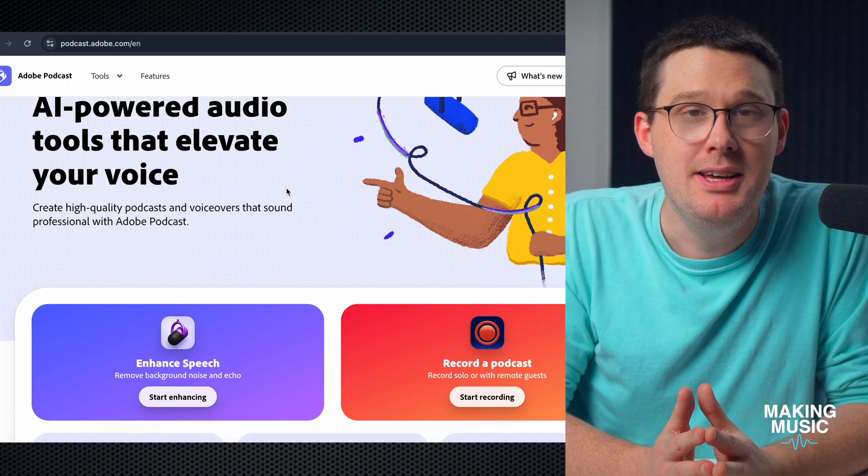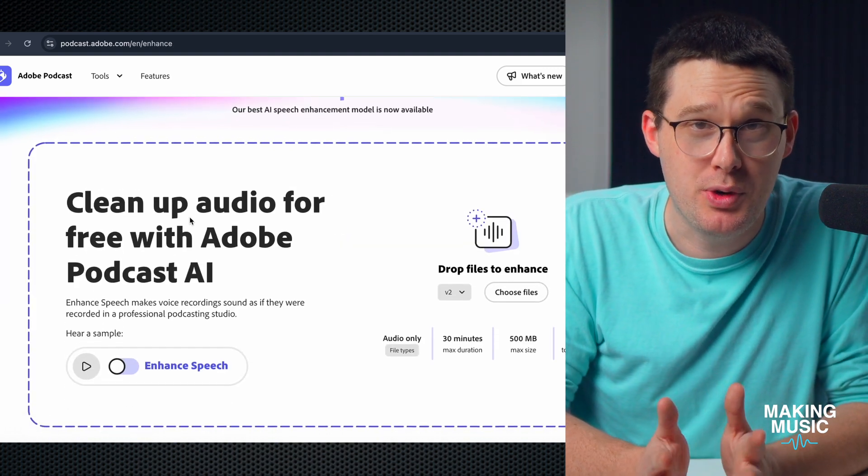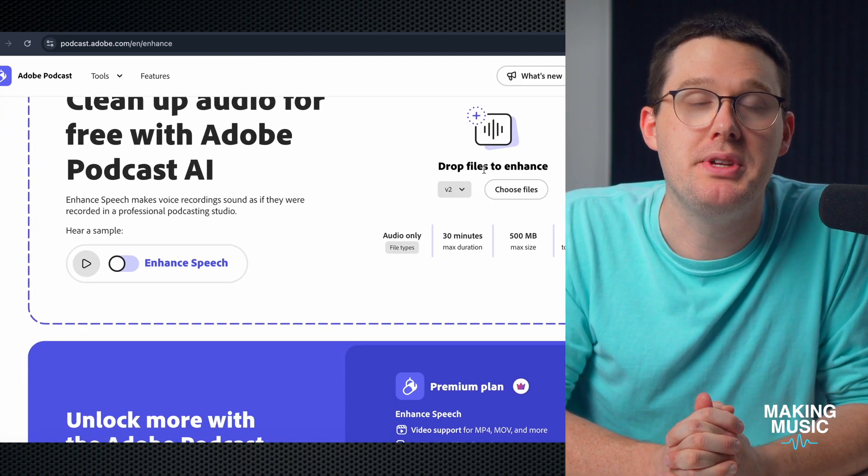Let's talk about a tool that could literally save your next recording, especially if you're working with a built-in phone microphone or recording in a really noisy environment. It's called Adobe Podcasts, and they have a tool called Enhance Speech, and it's one of the most impressive audio cleanup tools I've ever used.